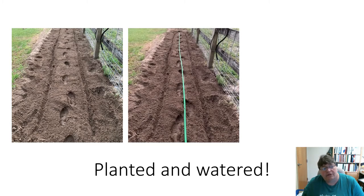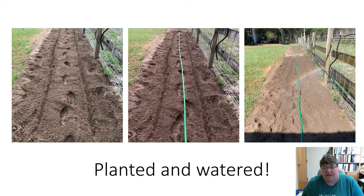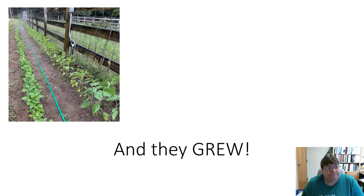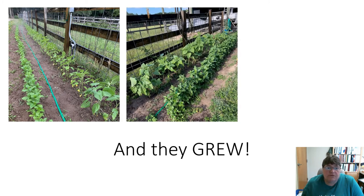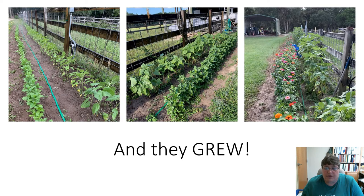I planted two rows: a row of sunflowers and a row of zinnias. Then I had to water it — I put a sprinkler hose down and you can see the rainbow. And they grew! Zinnias are in the front; they don't grow as tall as the sunflower. Sunflowers are near the fence because they grow taller. Those are my zinnias on the left and the sunflowers on the right.